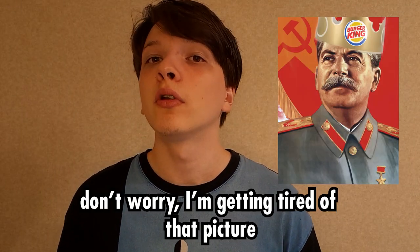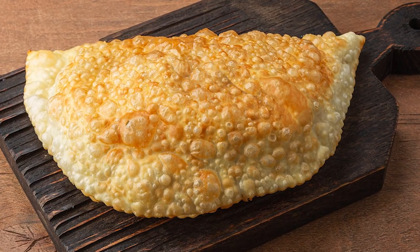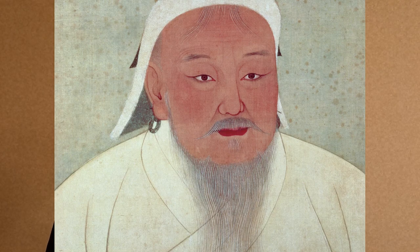Another cornerstone of Soviet fast food was cheburek. Cheburek essentially is a deep-fried turnover with minced meat inside of it. This dish is really iconic, and apparently this dish is insanely old as well — the first mentions of it date back to Genghis Khan times.